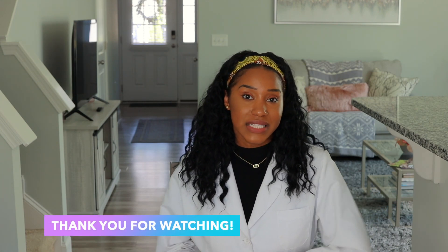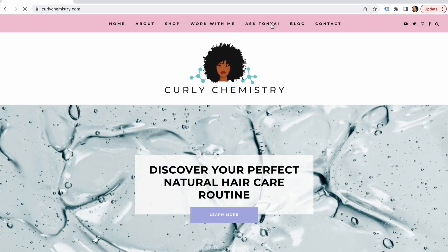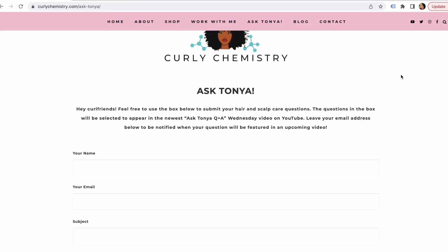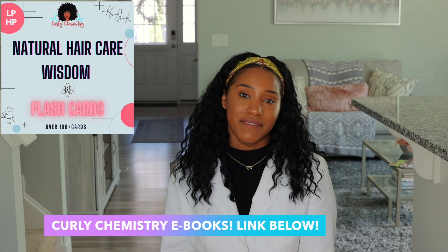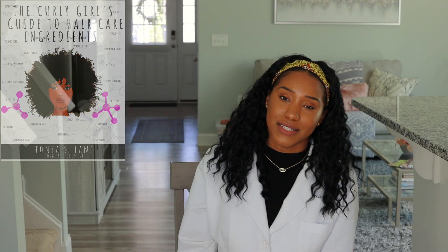Hopefully that helps. Alright guys, hope you've enjoyed this Ask Tanya video episode five. To get your questions answered in the upcoming Ask Tanya video, be sure to submit your questions at the link below. If you want to learn more about your hair from a cosmetic chemist perspective, check out these Curly Chemistry resources — my best advice on ingredients, techniques, and solutions are found in these ebooks. And if you're interested in starting a haircare line, no matter where you are in the world, I would love to connect with you one-on-one. I love you so much and I'll talk to you guys soon. Bye!